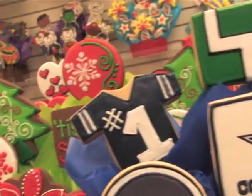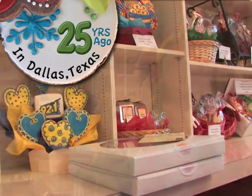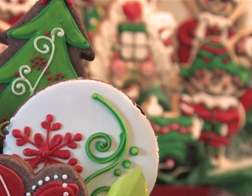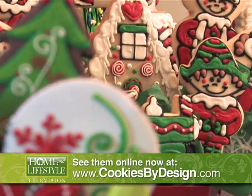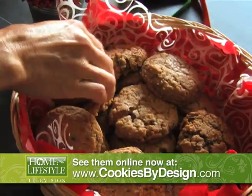The first original cookie bouquet was rolled out in Dallas over 25 years ago, and it's not the average cookie cutter company. Appealing to the kid in everyone, these sweet sprays of joy caught on, and today the company boasts 140 locations across the US.